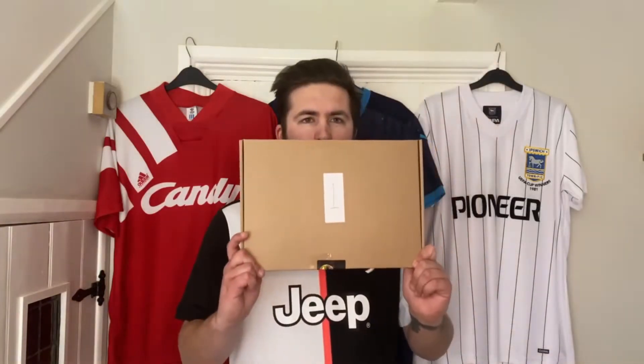Hello and welcome to our first football shirt mystery box video. Today's box has been supplied by the lovely people over at Football Kit Market. It turned up last night — I've been looking at it basically all night — and we spent £180 on seven items. So let's see what we've got, let's get into it. Box number one.